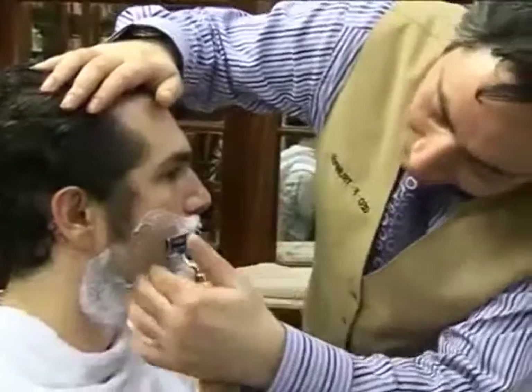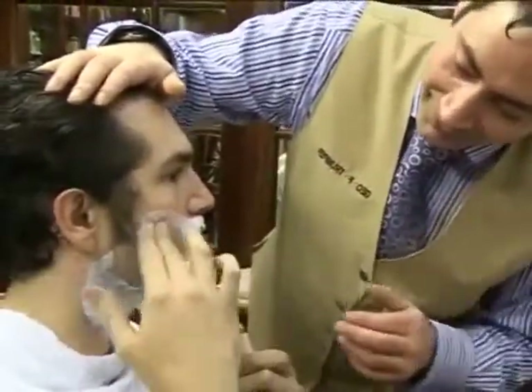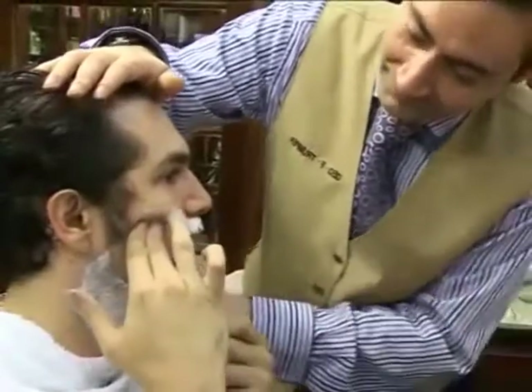Rinse your face thoroughly with cool water and pat dry with a soft towel. A great proportion of men have incorrect shaving technique due to lack of time or interest, but with only minor changes to their morning routine, most could achieve a better, closer shave.